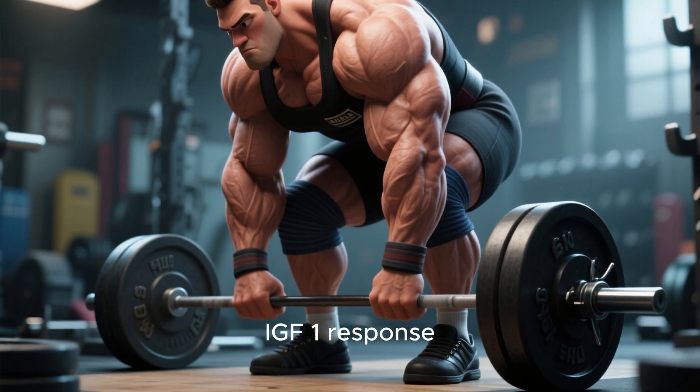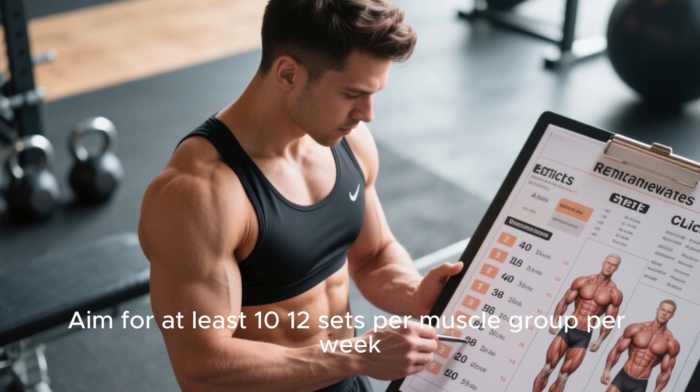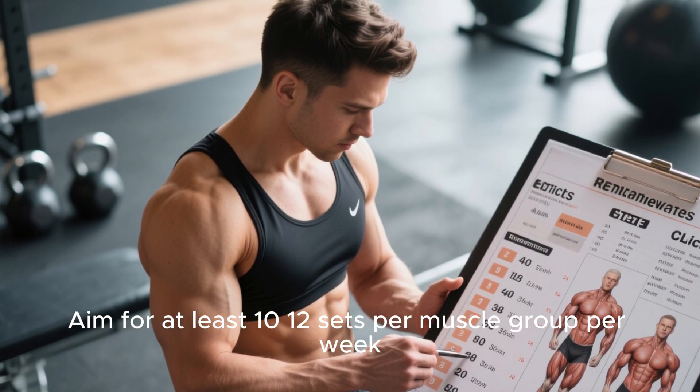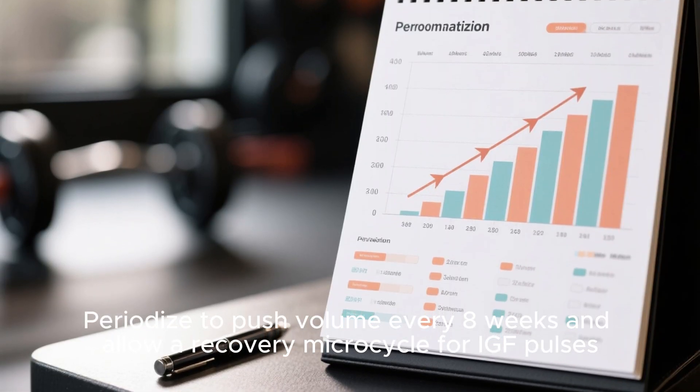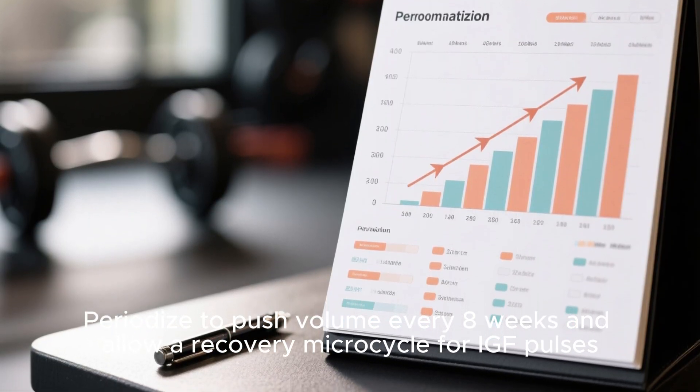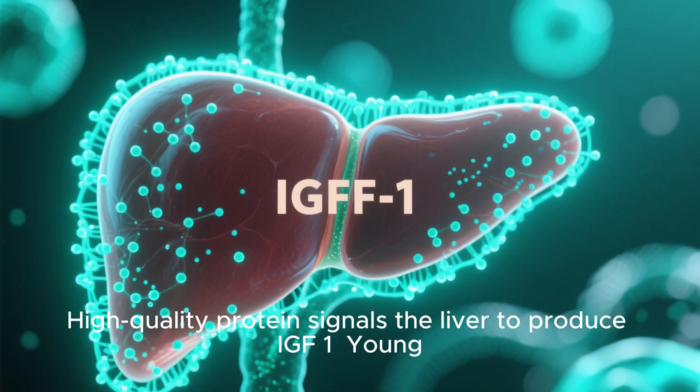Aim for at least 10 to 12 sets per muscle group per week. Periodize to push volume every eight weeks and allow a recovery microcycle for IGF pulses.